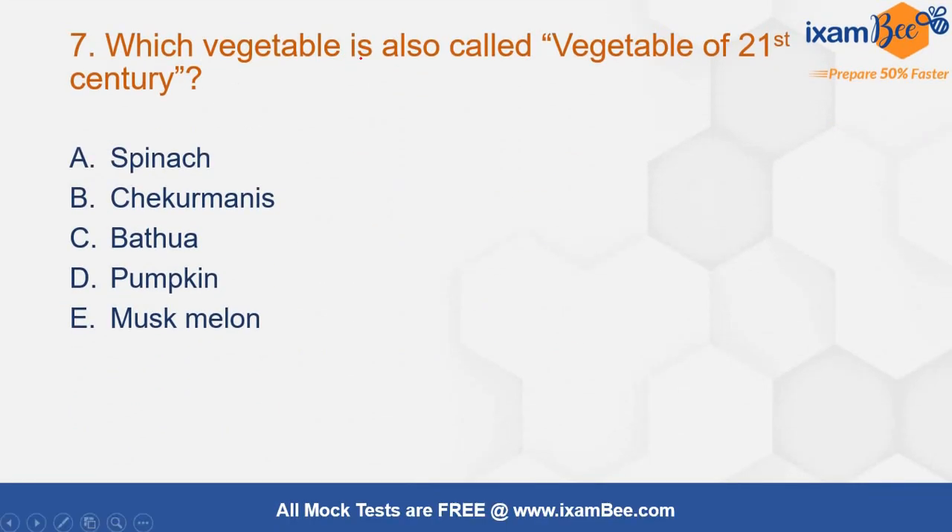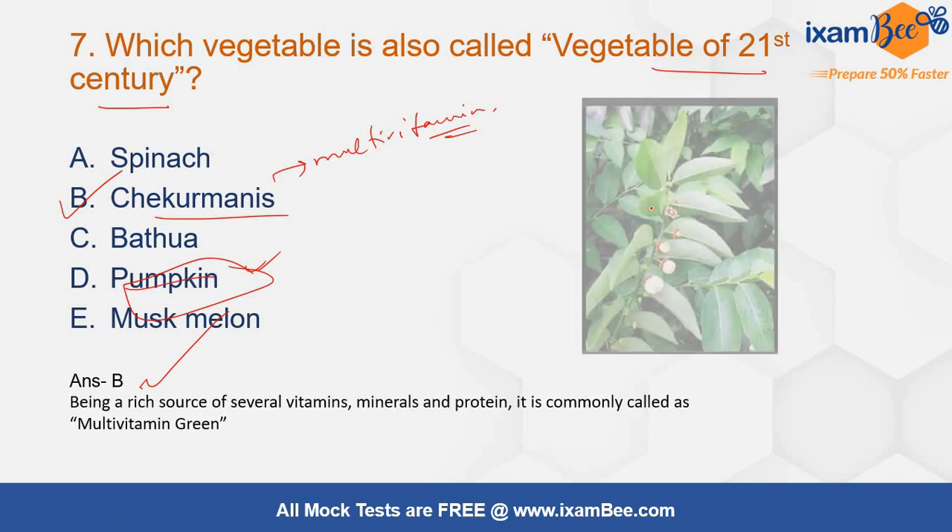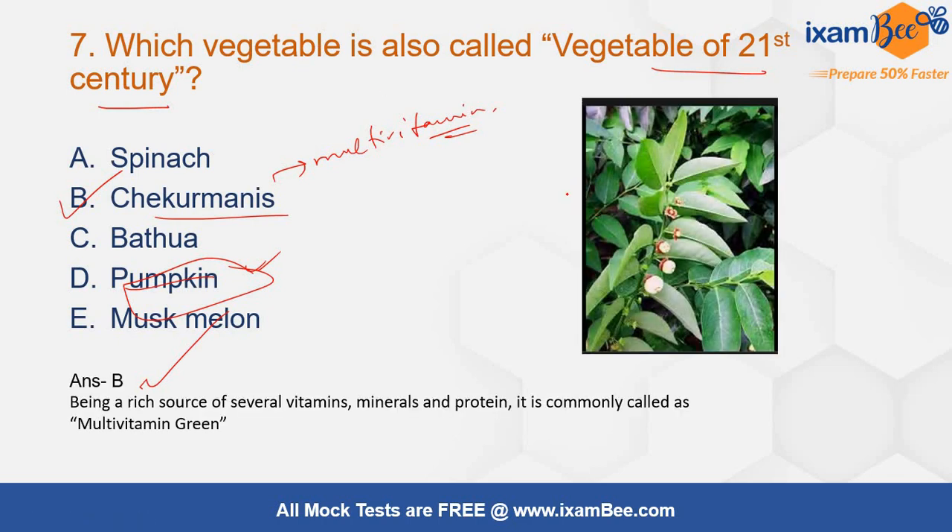Next question: which vegetable is also called the vegetable of the 21st century? The correct answer will be option number B, that is chikurmanis. It is also known as multivitamin green. The other name of pumpkin is vegetable of immense value, and for muskmelon it is wholesome food. The correct answer among these options is chikurmanis.